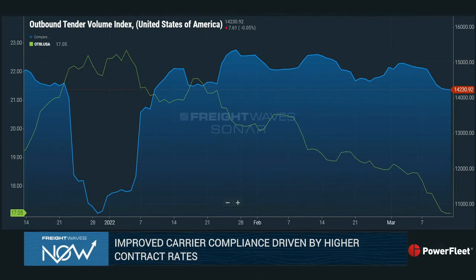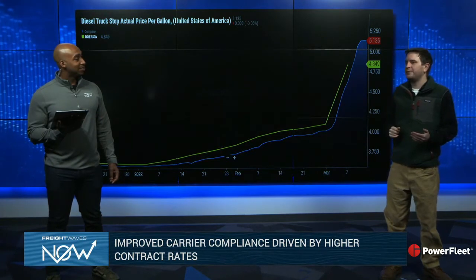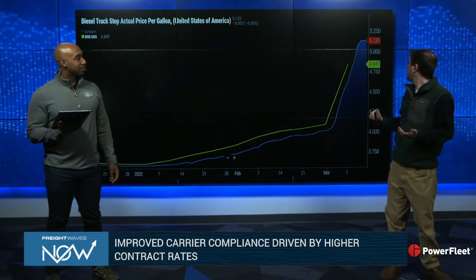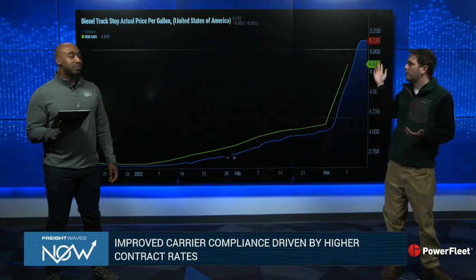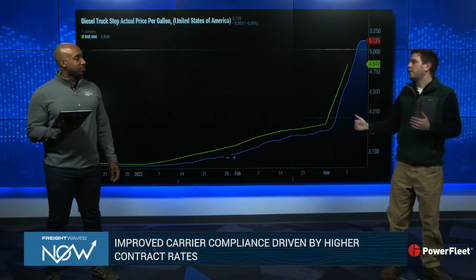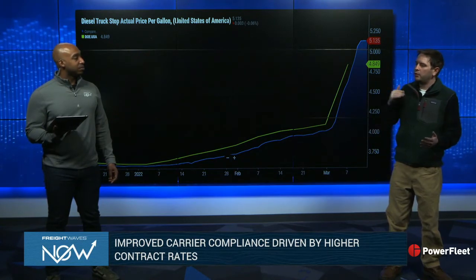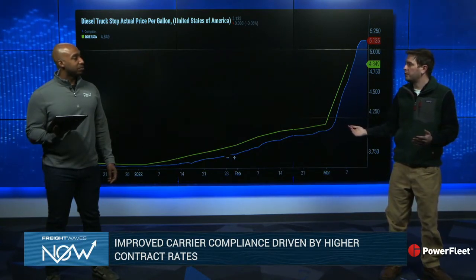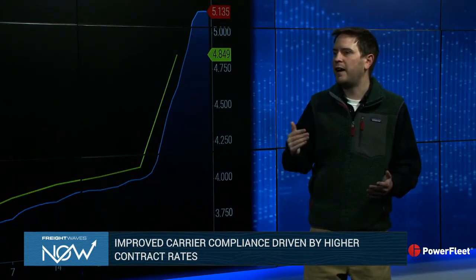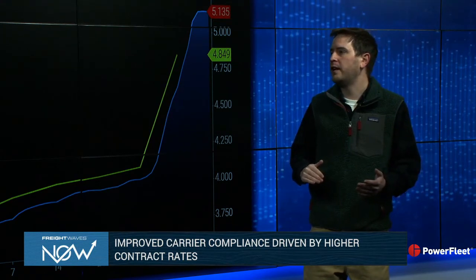Why is it going down? Well, there are a lot of different competing theories here. One of them is maybe it's just diesel's price at the pump. We're looking at $5.13 a gallon at the actual pump. Our DOE should update later today — it's at $4.84 — but what we know is right now it is going up. If fuel prices go up, how is this going to impact the market? There are kind of two ways this can go: either rates will go up as carriers try to charge more to cover the cost, or volumes start going down as shippers really ask themselves, is that final box of cereal really needed, or can I get away with cutting back on volumes until prices have improved?